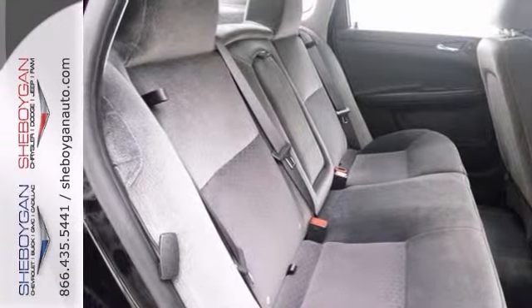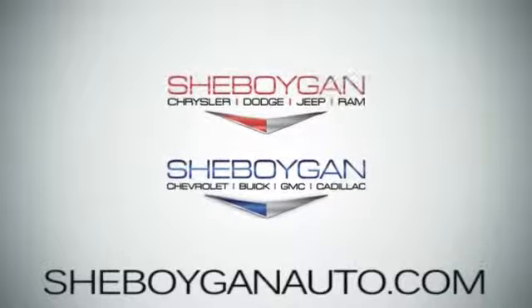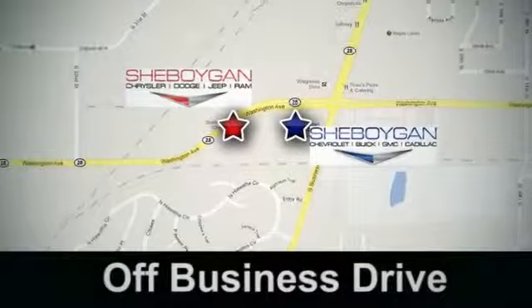Come into Cheboygan Auto and take a closer look at it for yourself. Come see us today. Cheboygan Auto — eight brands in one location, off Business Drive in Cheboygan, Wisconsin.